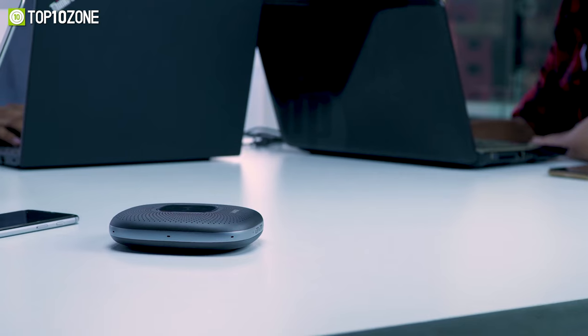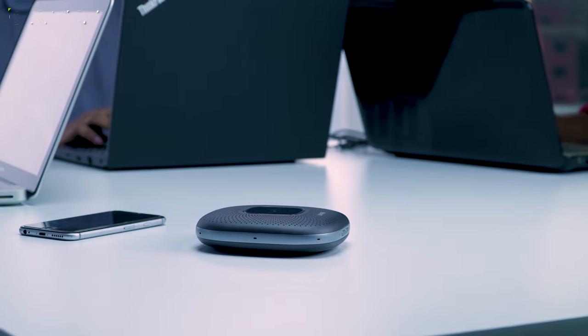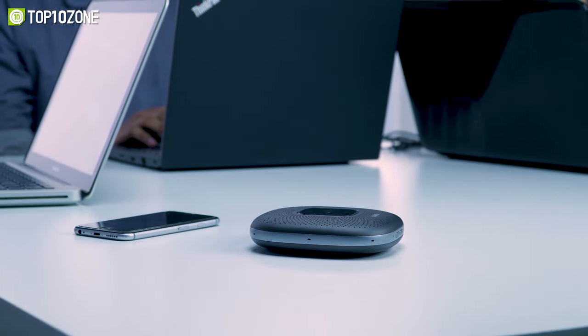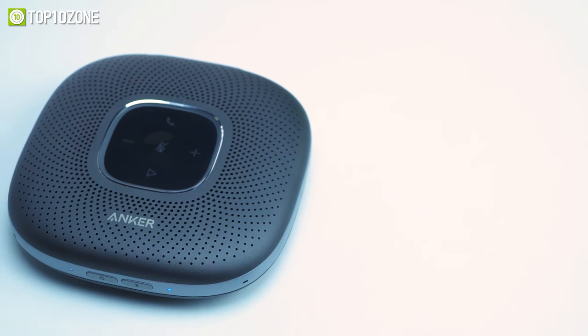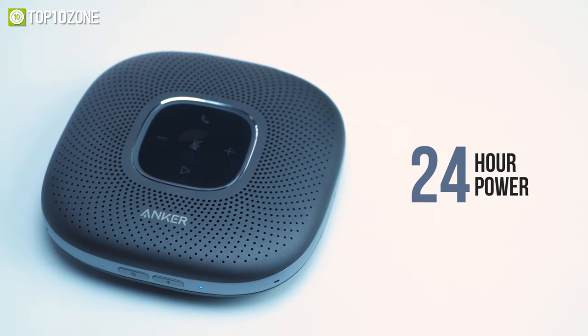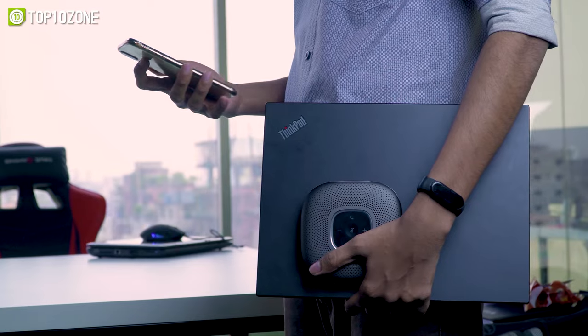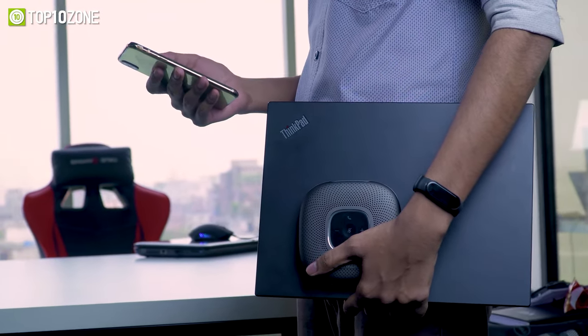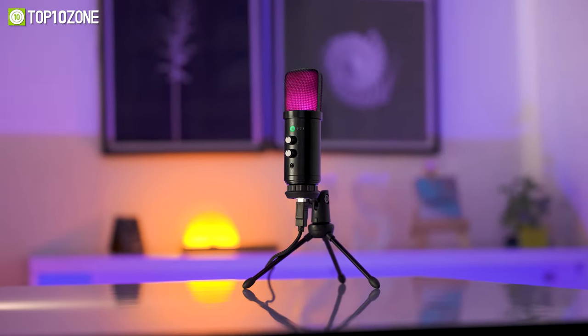It's also compatible with all popular online conferencing services for a hassle-free experience. Packed with a 6,700-mAh battery, it can power calls for up to 24 hours without any hiccup, which overall makes it a great audio device for giving you professional-quality conference calls at your office. That was our list of the top 10 audio gadgets put to the test for you.